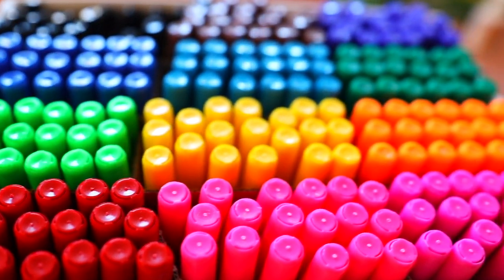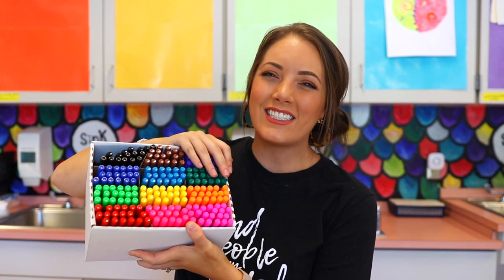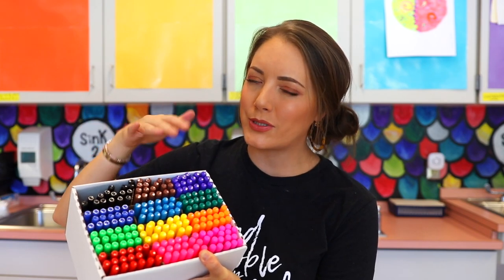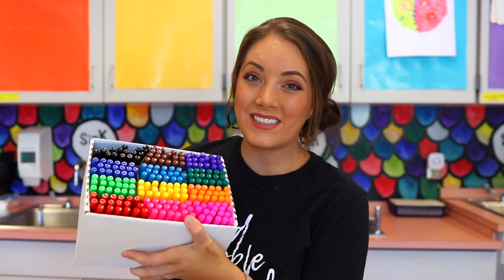One of my students' favorite things is the Mr. Sketch scented markers. I have a big class pack of these and they love them. I let them out for special days, but since I'm leaving, I've been doing it more often because I want them to enjoy them before I go. I love to see how excited they are smelling these — they just smell so good, honestly, and I'm saying that as an adult. So you can only imagine how kids love these. They're also really bright and fun — banana, mint, berry, and all these different smells. I really love these, and so do the kids.